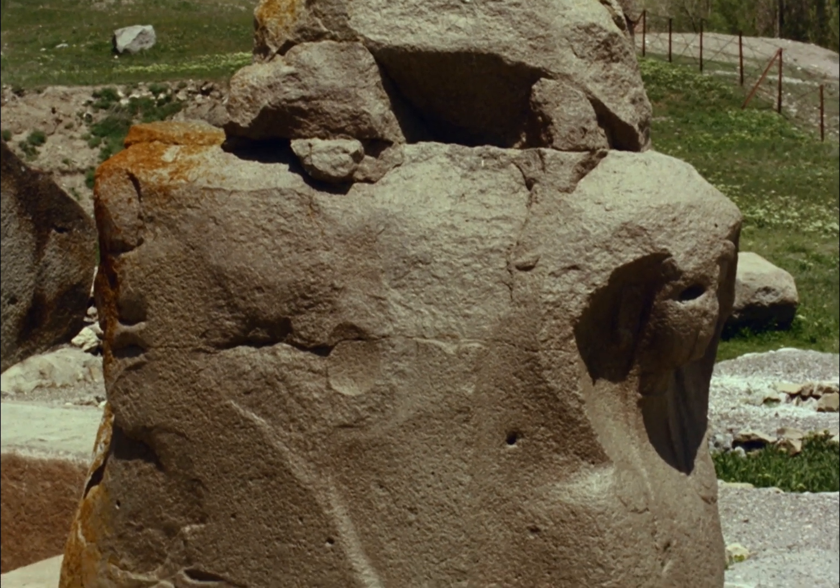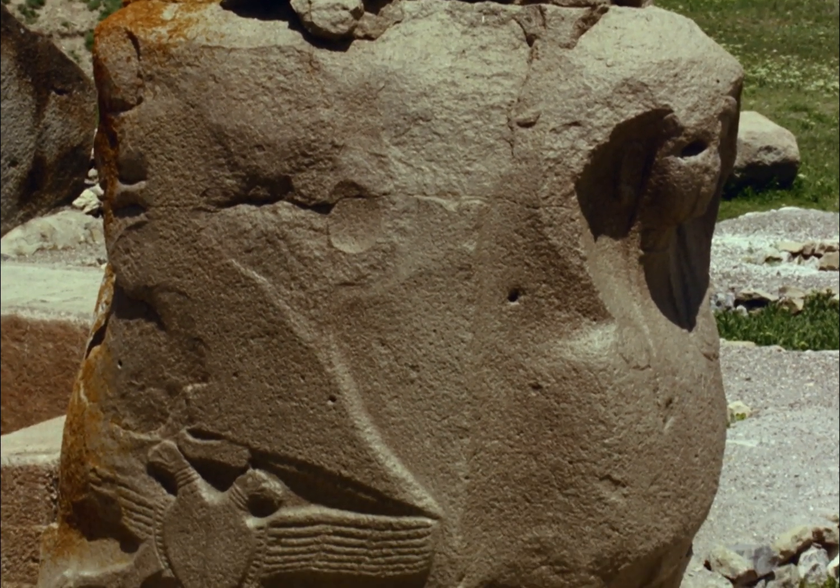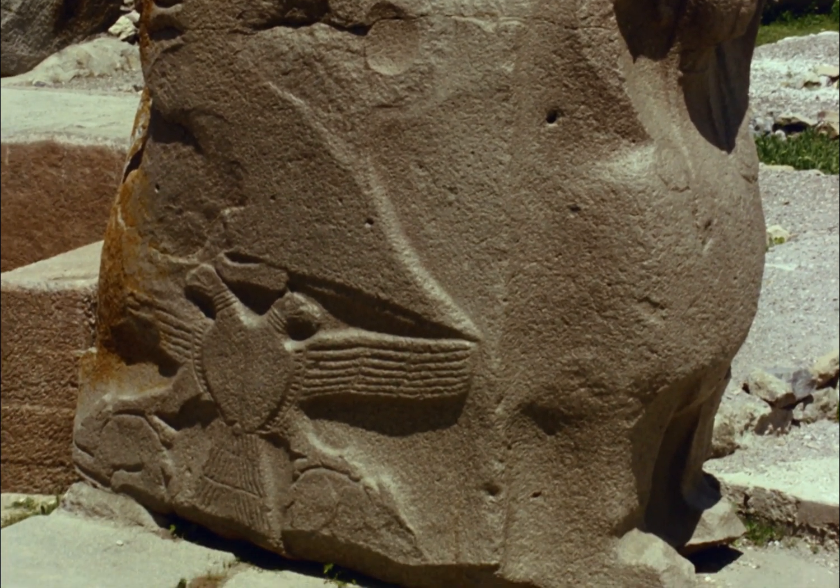We now see the famous double-headed eagle of the Hittites with two rabbits in its claws.